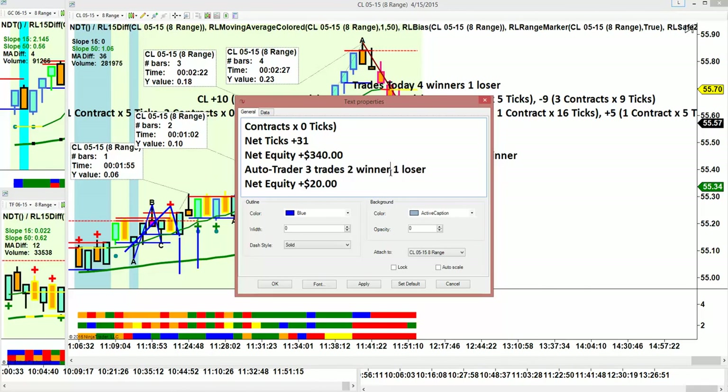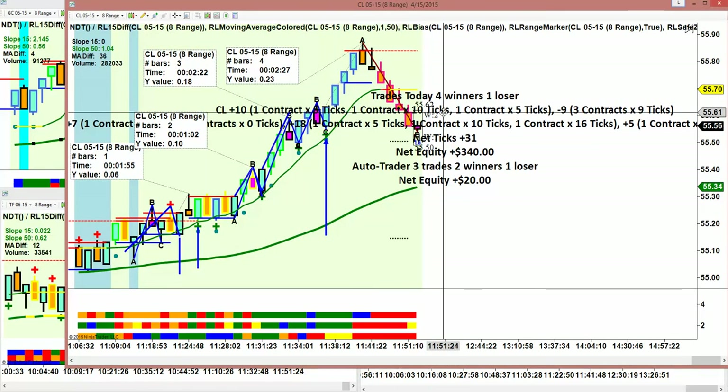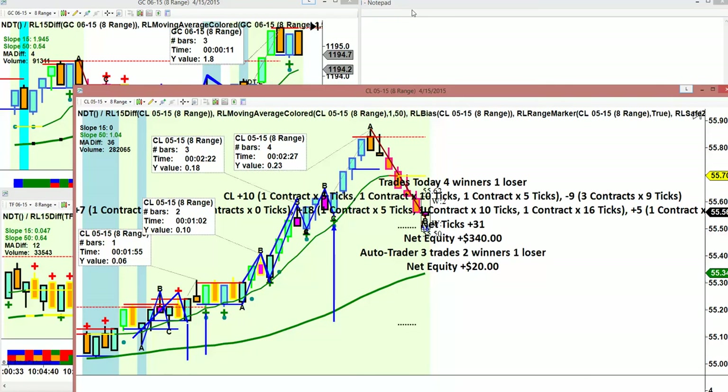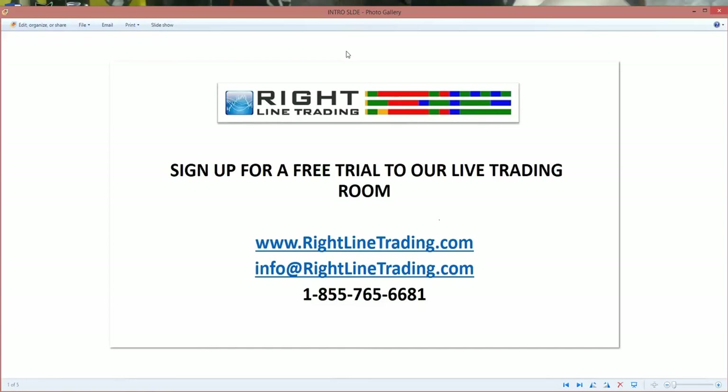That's it for today. We hope to see everybody in the room tomorrow. Here's the information for our free trial — sign up at www.rightlinetrading.com. There you'll see a link to our daily net equity for our auto trader, both ES and Russell, Crude and Gold, our daily net equity for the trading room, a link to our free trial, and a contact us page. You can email us directly at info@rightlinetrading.com or call us at 1-855-765-6681.